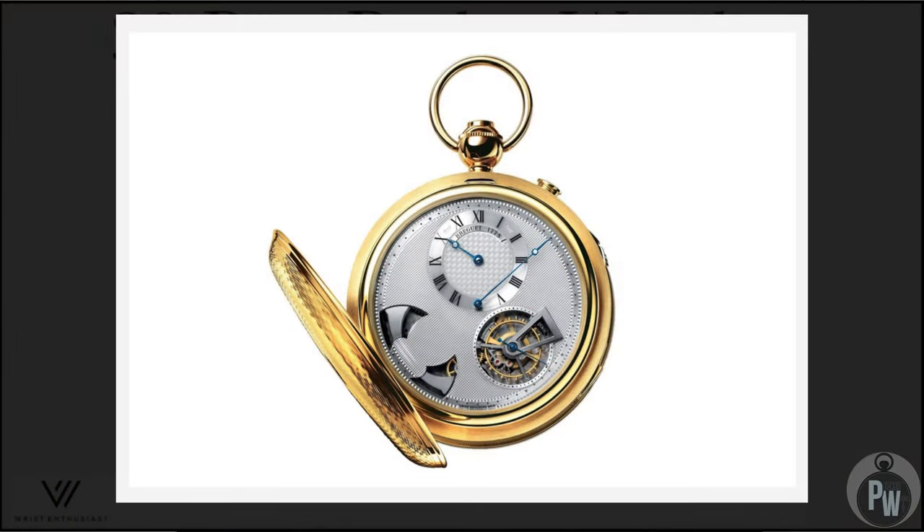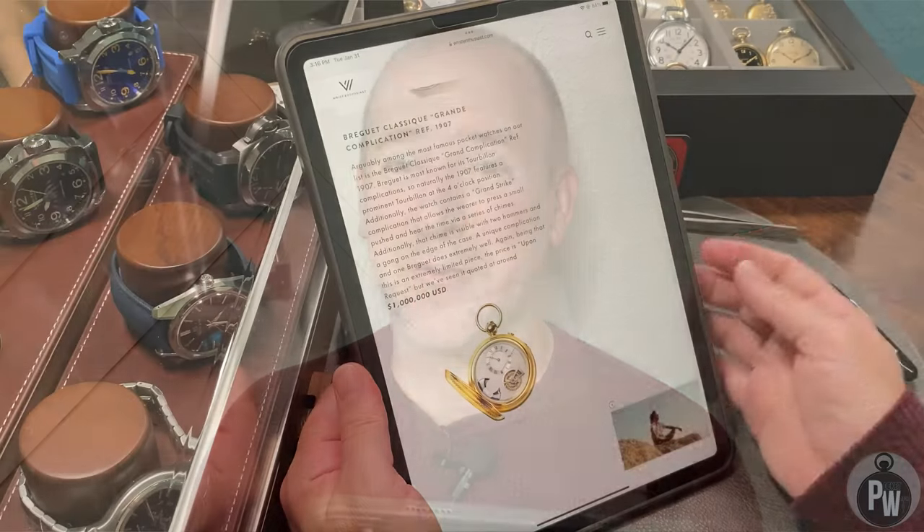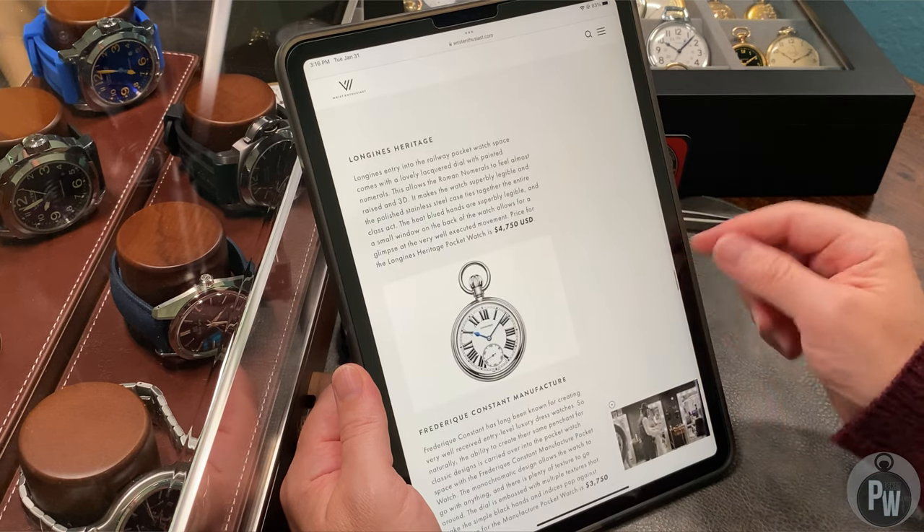We have a super big hitter — a Breguet grand complication. This particular grand complication is a minute repeater and a tourbillon, so obviously it's gorgeous. It's a million dollars. Definitely top of the list — can't say anything bad about a Breguet minute repeater tourbillon. Beautiful.